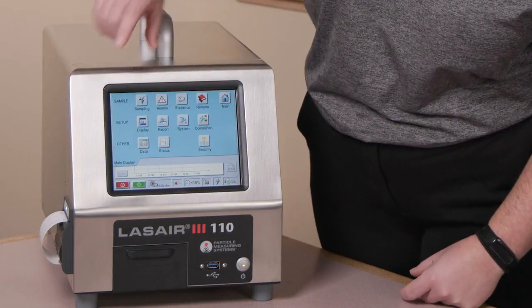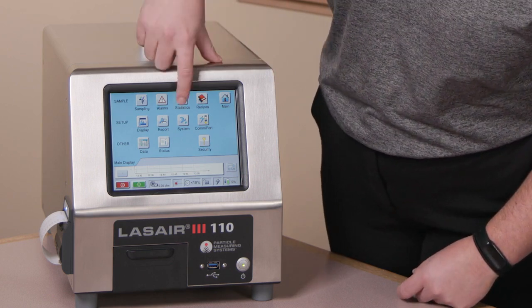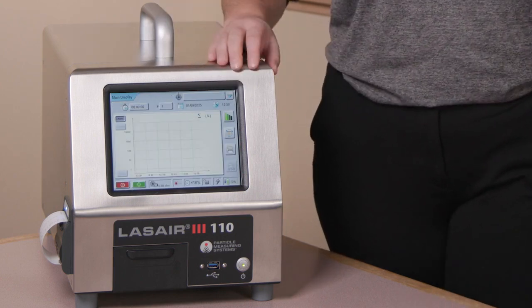From here you can program recipes, locations, alarms, and settings. You can program the sample interval, time, and number of samples by pressing the button in the upper corner. You can also use the statistics mode to help classify your cleanroom if you know the size of your cleanroom and how many samples you need to be collecting.